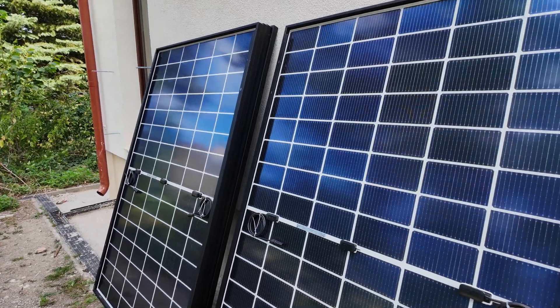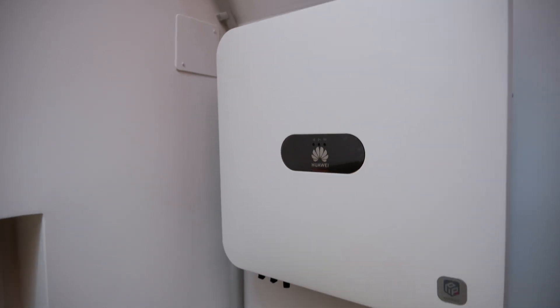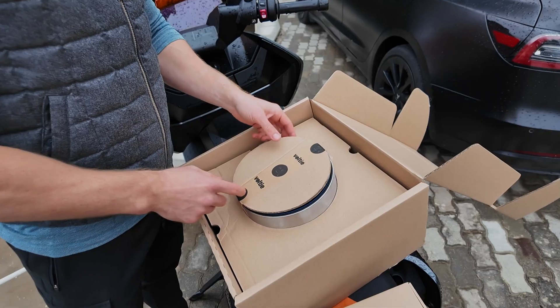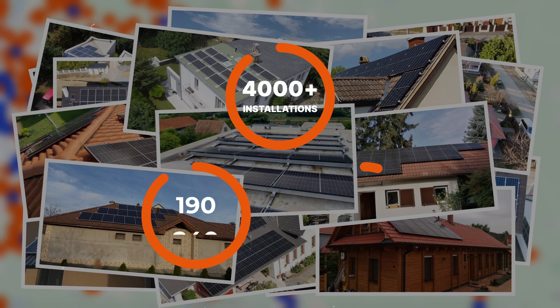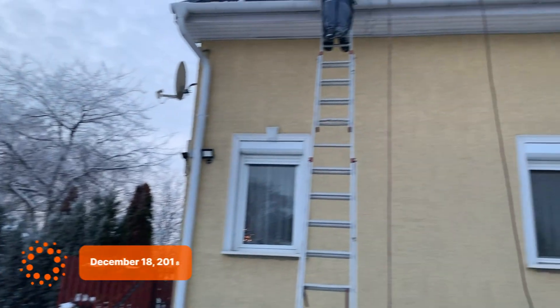Hello everyone, it's a big day. We've been working on SolarKit for six years. We've had the privilege of installing many solar and heat pump systems for clients, and it's been inspiring to witness the impact of these technologies firsthand.